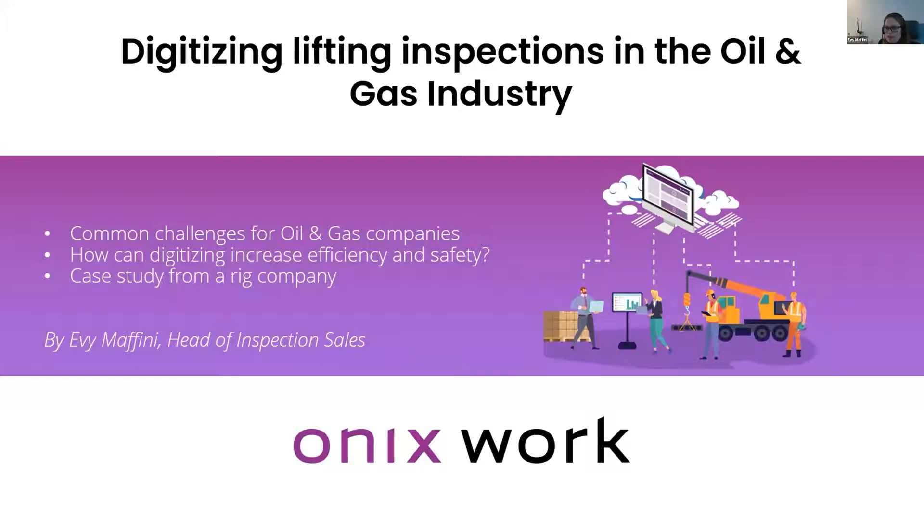At the end, I will do a presentation on a case study that we did with a rig company, comparing the time spent on inspections with and without the use of an online app.